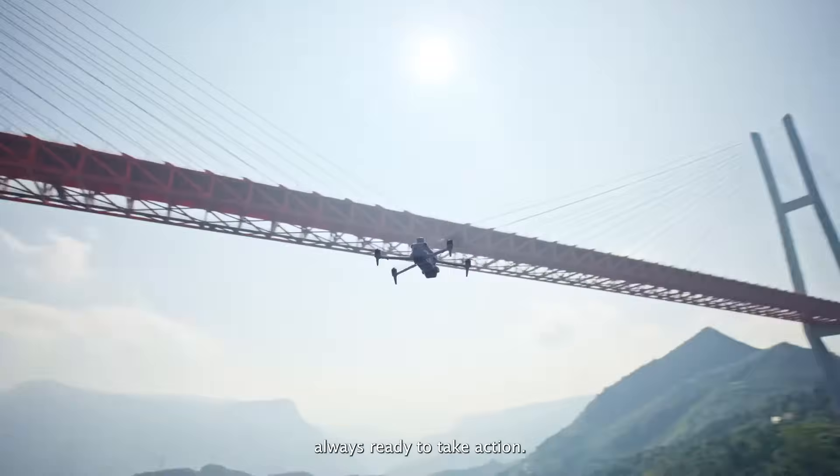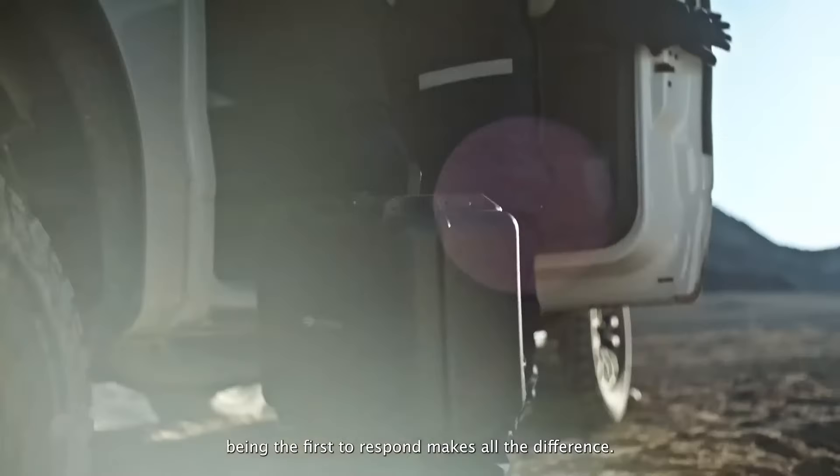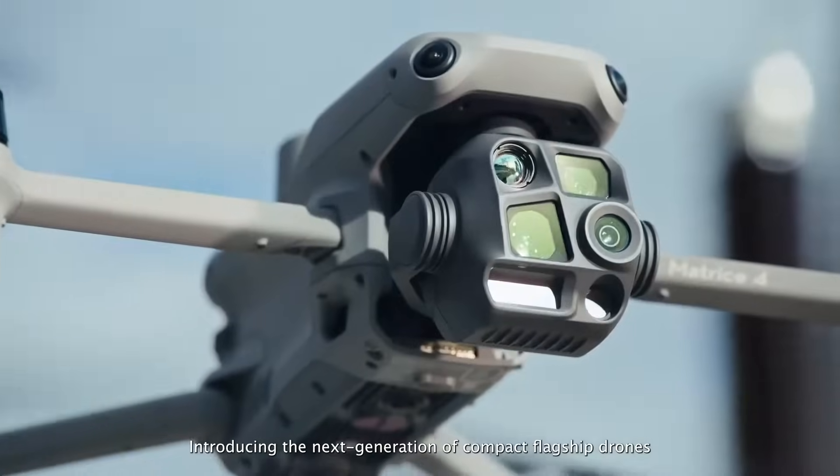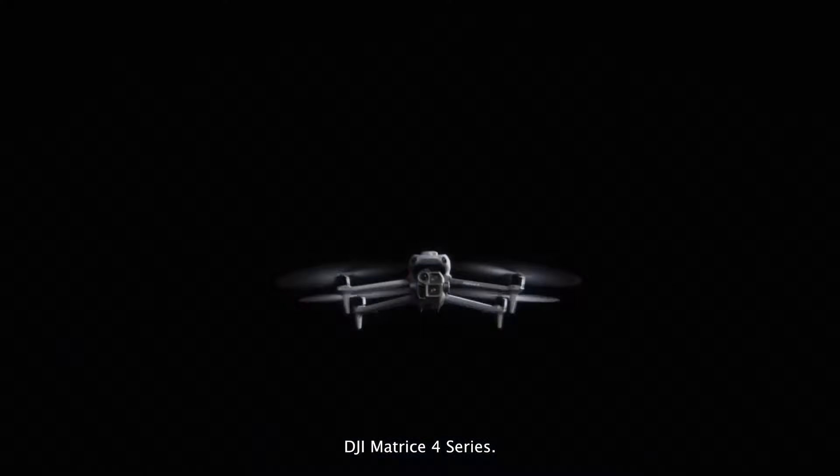Lightweight and powerful, always ready to take action. When critical moments arise, being the first to respond makes all the difference. Introducing the next generation of compact flagship drones: DJI Matrice IV series.